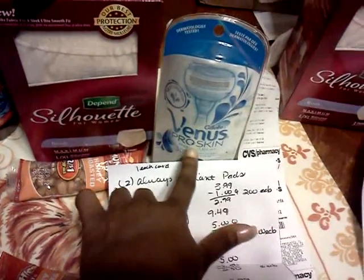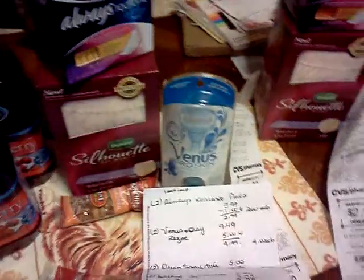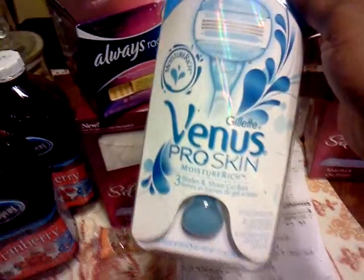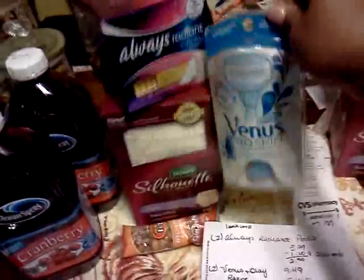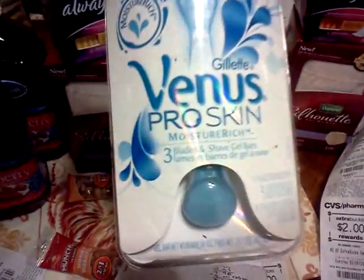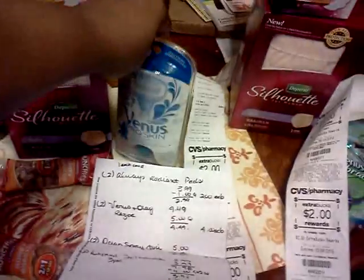I got the Venus Pro Skin and used the $5 P&G coupon. As I read it, it wanted you to buy both the blade and the refill. When the cashier scanned the coupon, I started reading it and said I couldn't use it. She said she'd already scanned it and it took. When I explained it wanted the cartridge and razor, she read it herself and pointed out it comes with two cartridges inside. I said, okay, thank you very much.